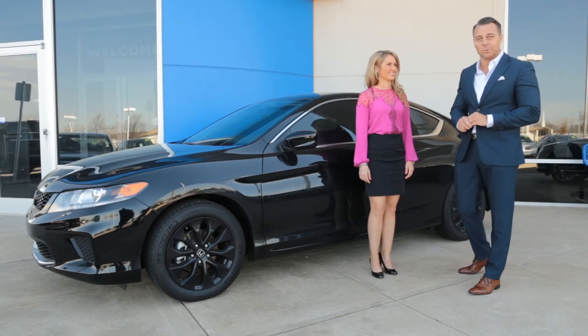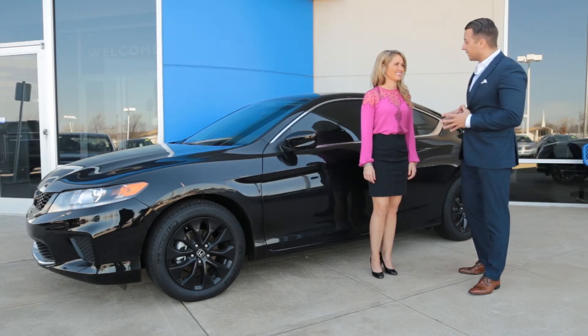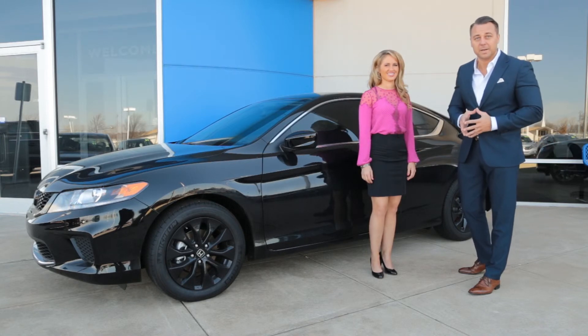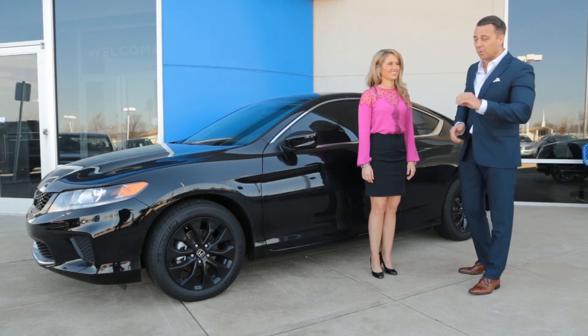Only one on the roads out there in Oklahoma City. And what else does this vehicle come with if you buy from Batterson Honda right here in Oklahoma City? Oil changes for life at no extra charge. That's right, Oklahoma City — new or pre-owned Honda, as long as you buy it right here at Batterson Honda, they will change the oil on that vehicle for as long as you own that car at no cost to you. What a great service.